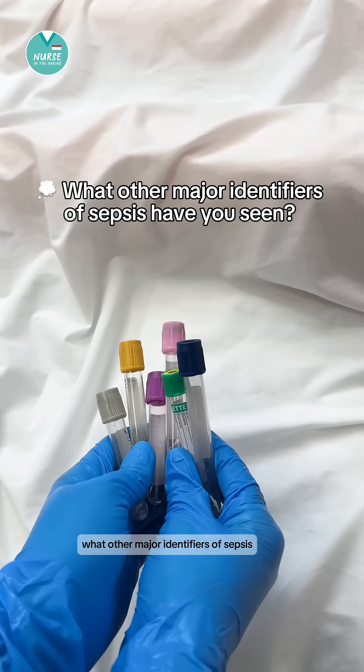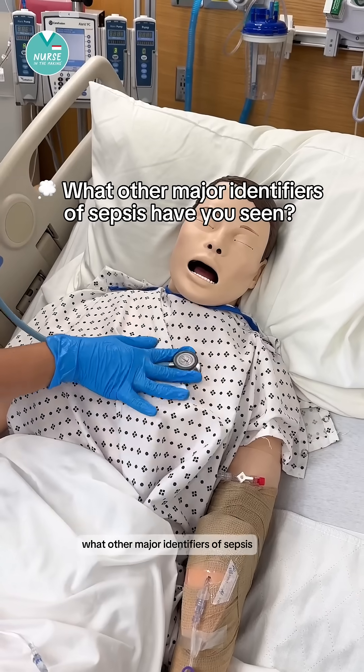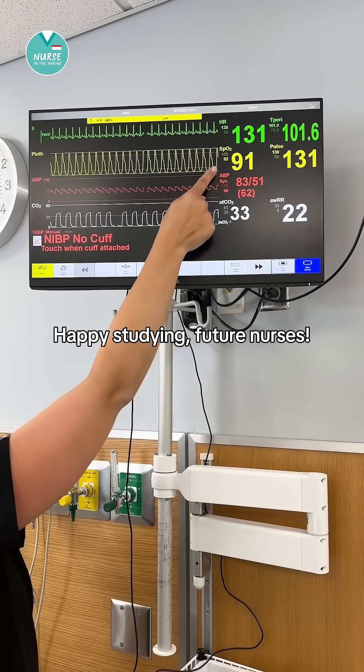Let me know below what other major identifiers of sepsis and septic shock you've seen. Happy studying, future nurses.